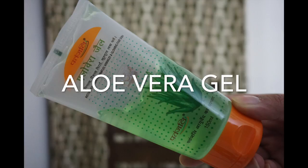Aloe vera gel is rich in vitamin E and antioxidants. It is well known to soothe skin and encourage cell repair. Its anti-inflammatory properties also help to decrease puffiness.